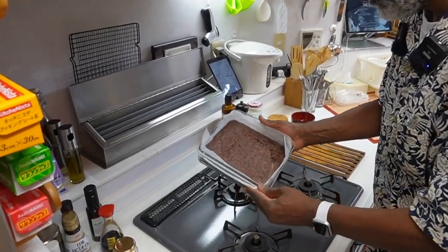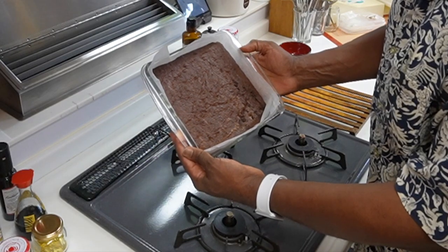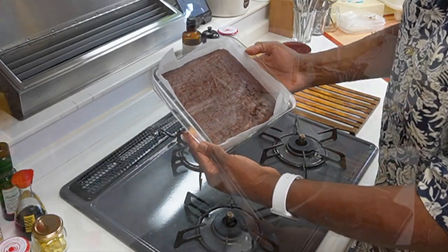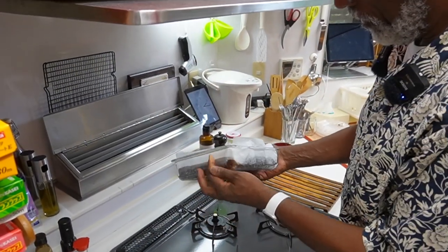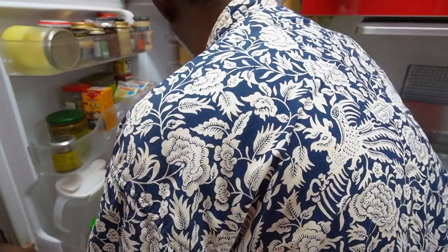I had a hankering for something sweet, so I made a brownie today — a nice fudge brownie. It's cooling off now. I think we can put this in the fridge and let that cool off a little more.